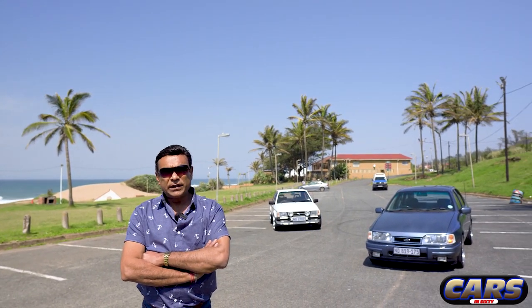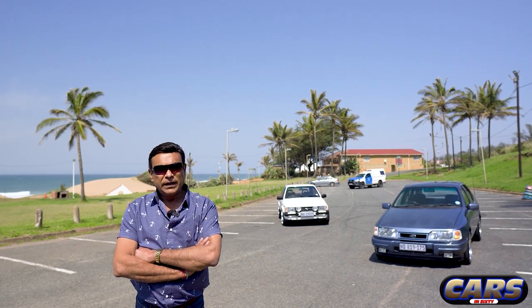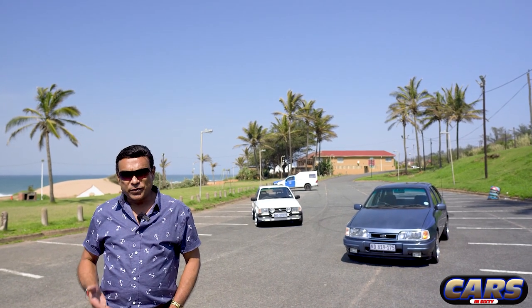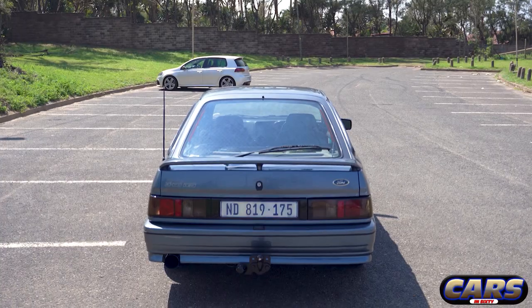I own the previous three generations of them - the '89, the '91. But I always had a yearning to get the RS, which was going to be a limited edition.